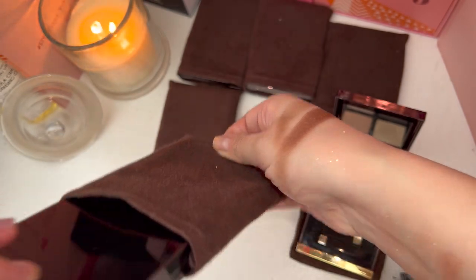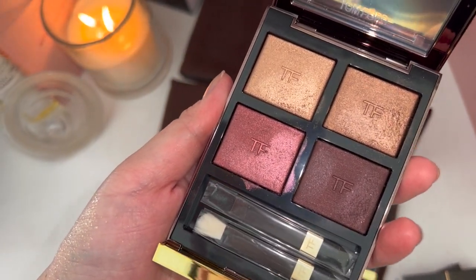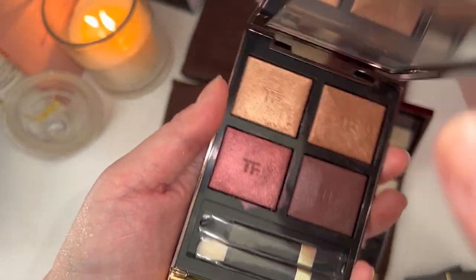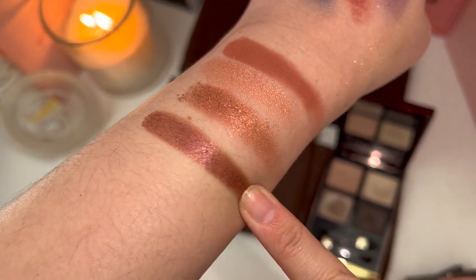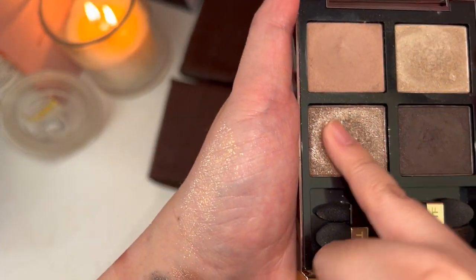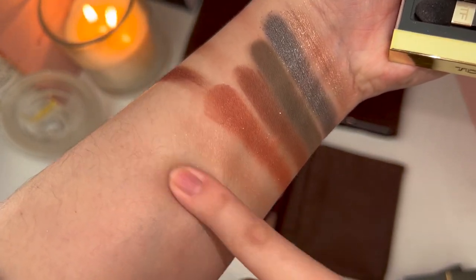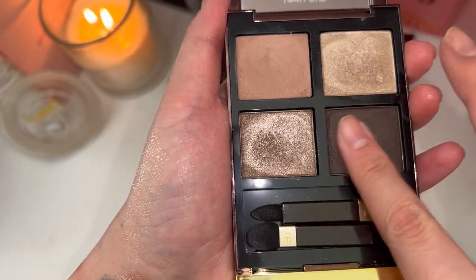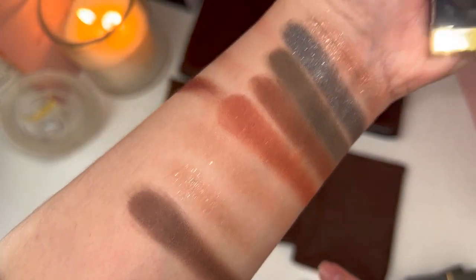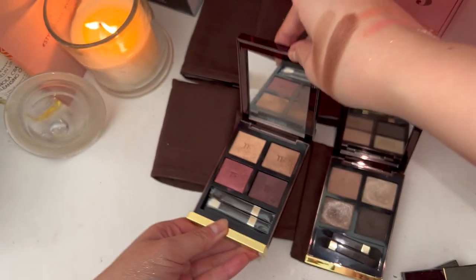Next one is Honeymoon. If you guys watched my Tom Ford eyeshadow palette ranking, this came in number one because I get the most use out of it. The formula is my favorite — I love this bake dry formula. I love this ruby shade; it's just so, so pigmented. One swipe wonder. And this super sparkly shade — my favorite. This dark matte is really, really pigmented and blends like a dream. Really, really stunning. Love this palette so much.